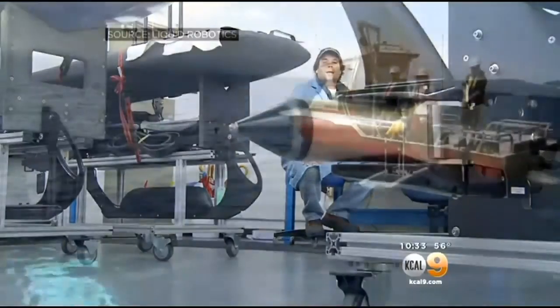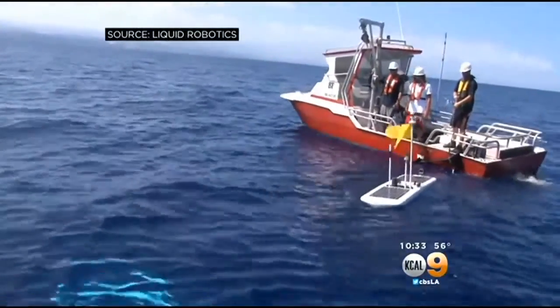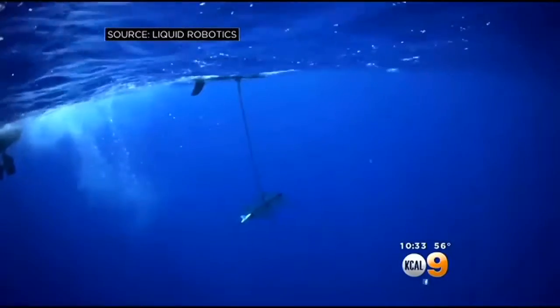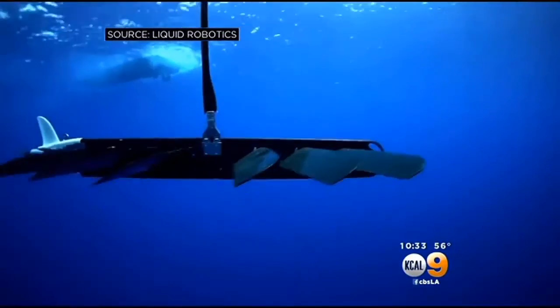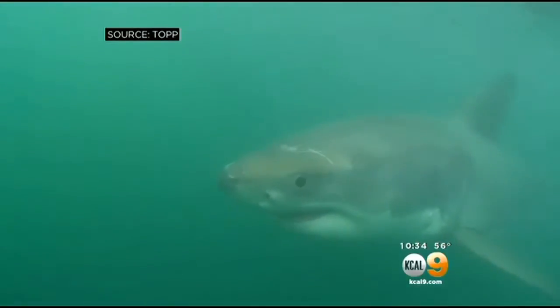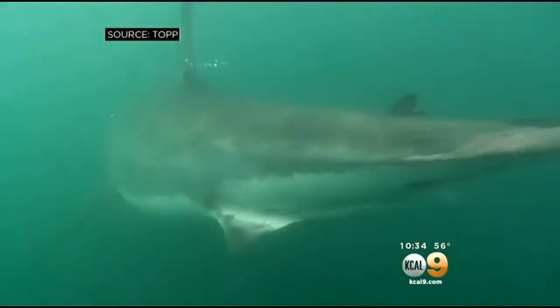It's a great technology. The glider uses no fossil fuel and can travel across oceans. It's powered by solar panels and propelled by a system that converts ocean waves into energy. And now it's giving scientists invaluable information about the hidden world of California's great whites.